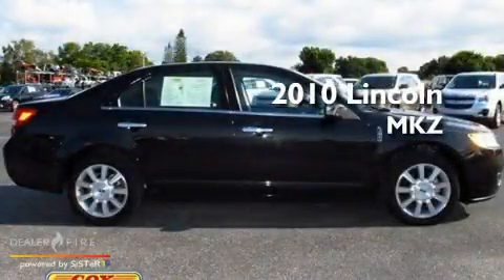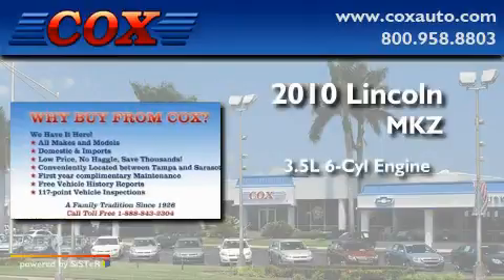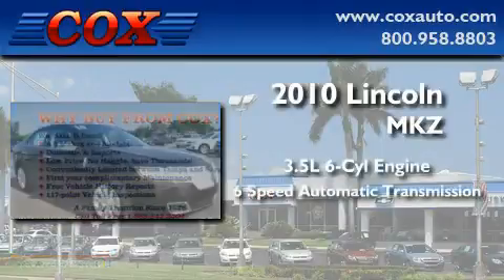This is a 2010 Lincoln MKZ. It has a 3.5-liter six-cylinder engine and a six-speed automatic transmission.